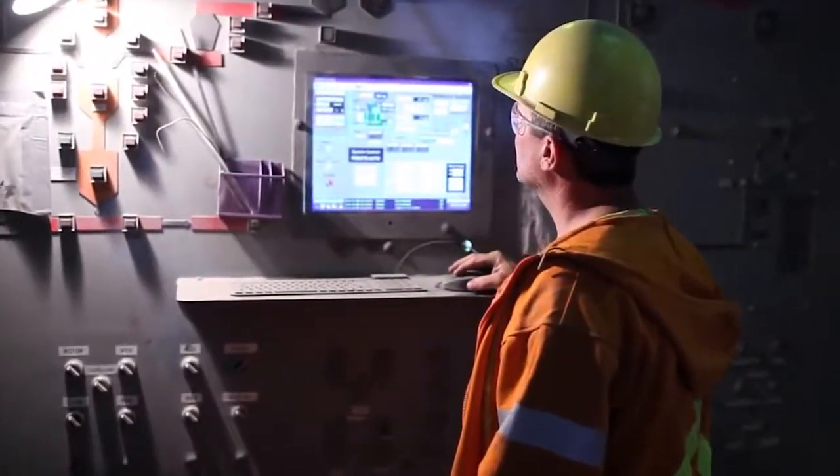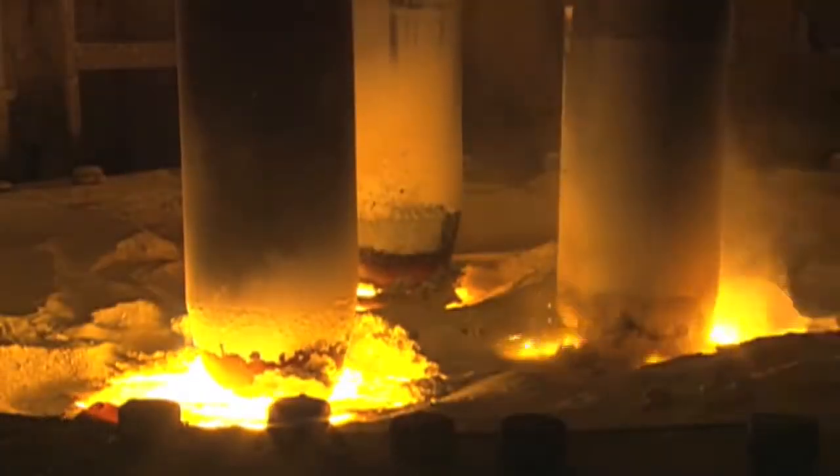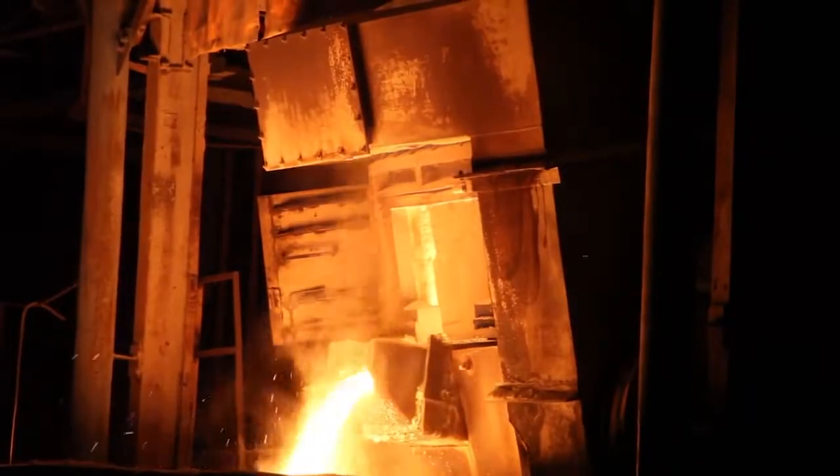Washington Mills has more than 30 years of experience fusing spent aluminum oxide. Our electric arc furnace expertise and capacity gives us the unique ability to recycle spent grain into the furnace and transform it back to a molten state, free of impurities.